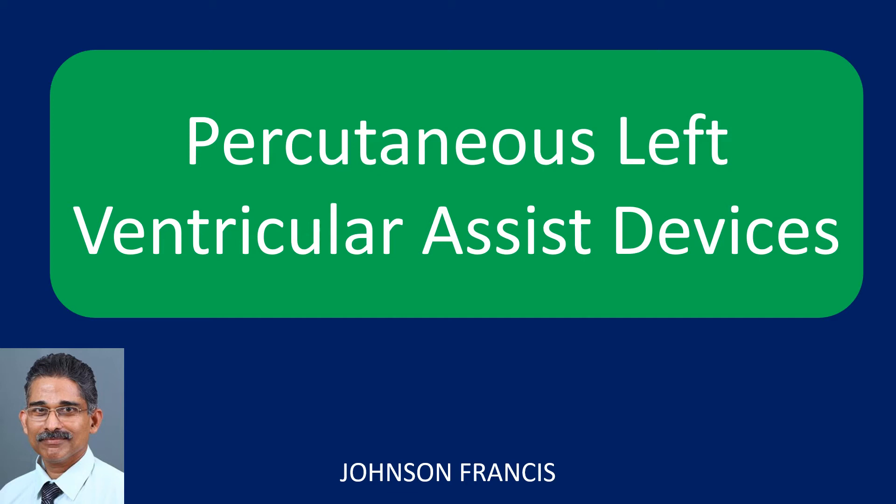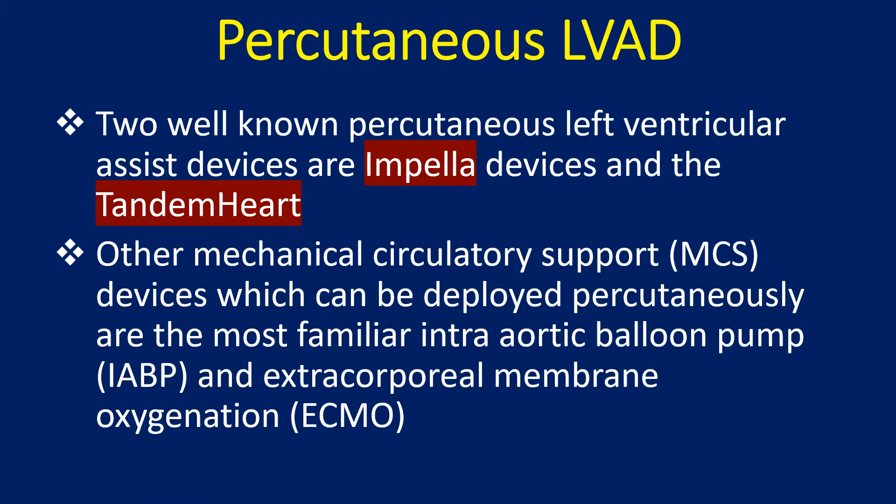This is a discussion on percutaneous left ventricular assist devices based on clinical trial data. Two well-known percutaneous left ventricular assist devices are Impella devices and Tandem Heart. Other mechanical support devices which can be deployed percutaneously include the intra-aortic balloon pump and extracorporeal membrane oxygenation.